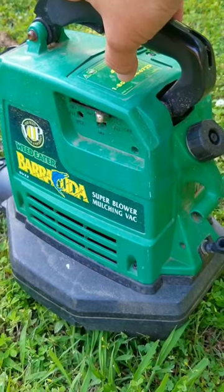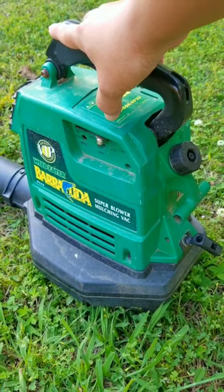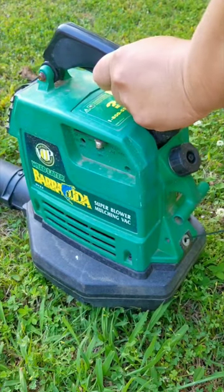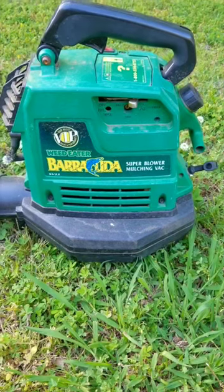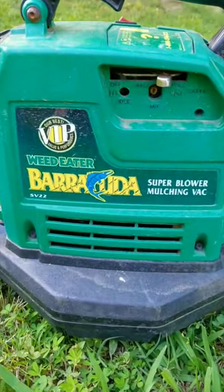Remember when stuff was made back in the good old days when they didn't care how ergonomic it was? If it was meant to blow leaves around, that's what it did, and they didn't care if it looked like a large suitcase that weighs as much as a small car battery. And they didn't have purge bulbs back then to make it any easier to start — you just pulled and pulled, never knowing if you just flooded the engine.